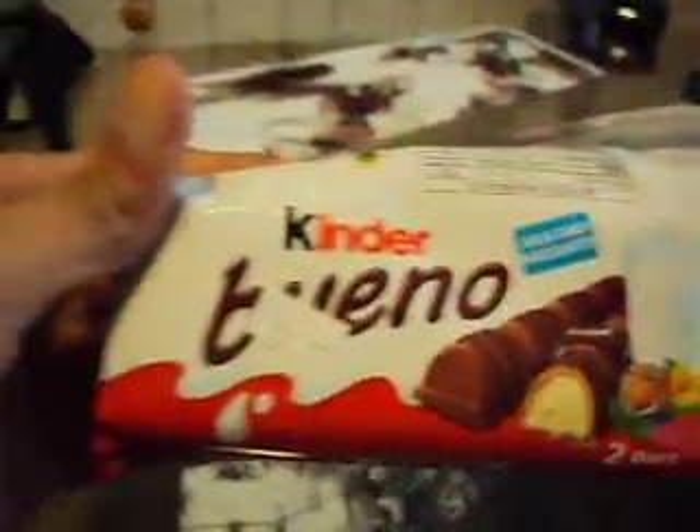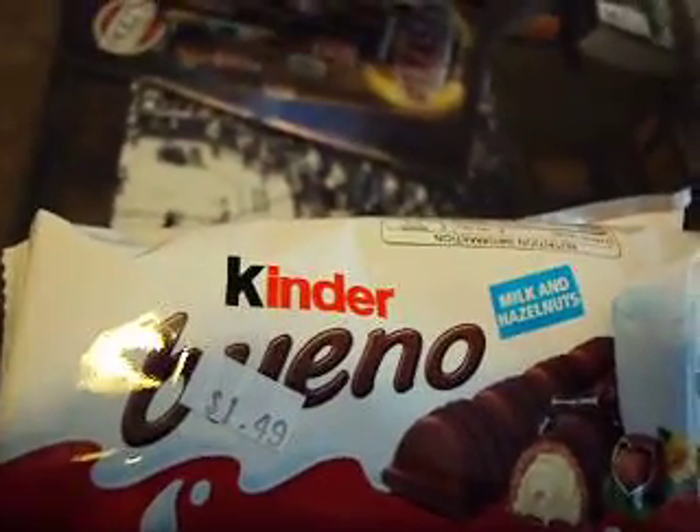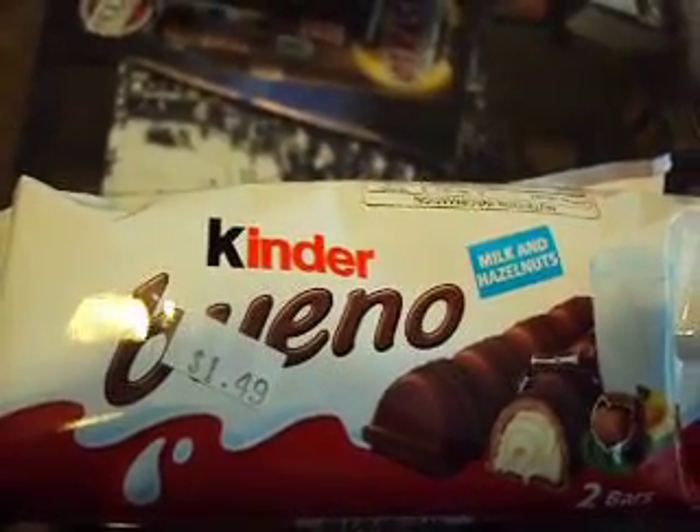Oh my good lord. We have here a delicacy — by far one of the greatest candy bars ever created on this earth. It is known only as the Bueno Bar by Kinder.